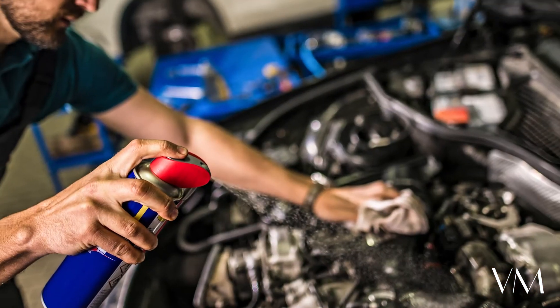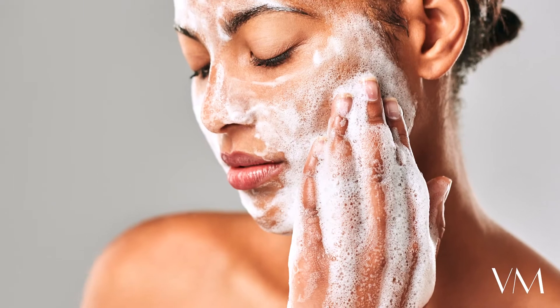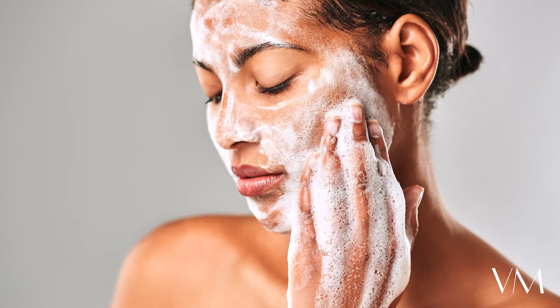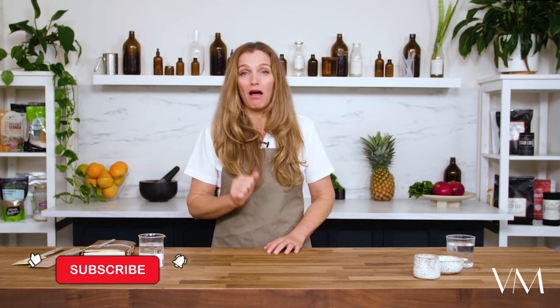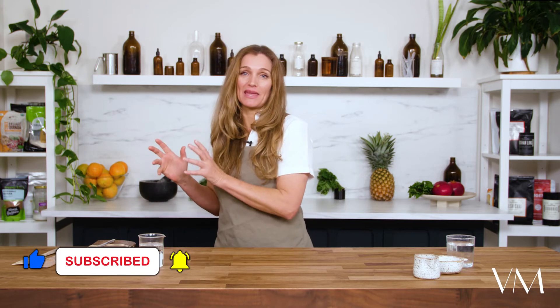Sulfates are used to create foam and strip grease, so you'll find them at your mechanic for cleaning engines. But when you find them in shampoos, body washes, and facial cleansers, they are known to cause skin irritation and eye damage. As you can understand, they belong in the mechanic, not in your skincare.